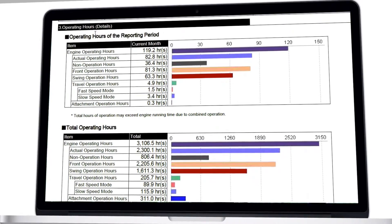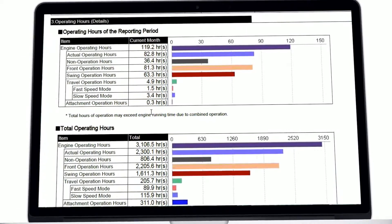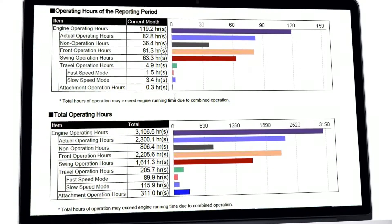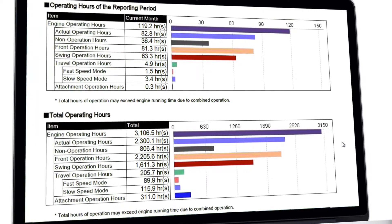The monthly and total number of hours are then divided for front, swing, travel and attachment operations. These help to determine the actual usage of your machine and your maintenance planning.